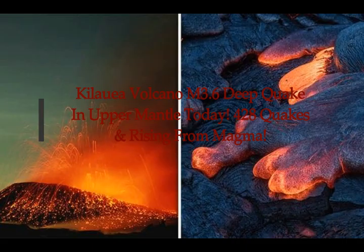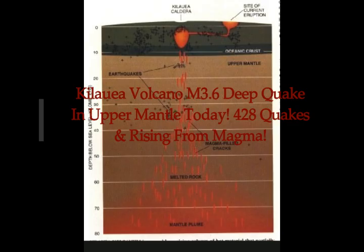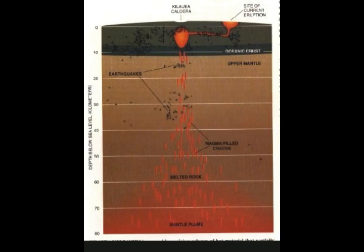Kilauea Volcano in Hawaii had a magnitude 3.6 deep earthquake in the upper mantle area. You can see here that the mantle plume basically starts around 30 miles down, so when we're about 40 miles deep — that's about 70 kilometers — today's earthquake was a 3.6 magnitude at about 20 miles depth, above the mantle plume.